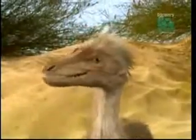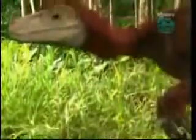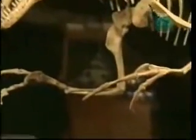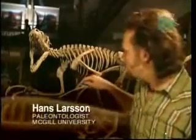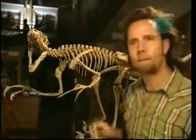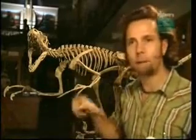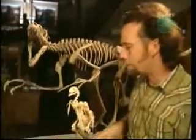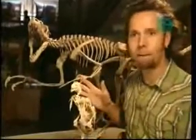Another difference between dinosaurs and birds seems harder to reconcile — dinosaurs have hands while birds have wings. But Hans Larsen has found that they too are genetically similar. Dinosaurs closely related to birds have three really elongate fingers in their hands, adapted for grasping and snatching prey. Comparing this to modern birds, we see that they also have three fingers in their hand.